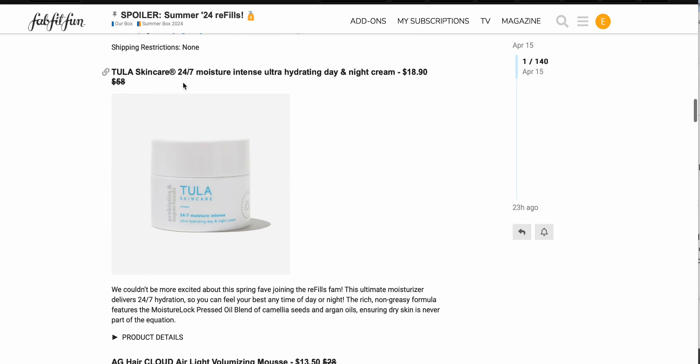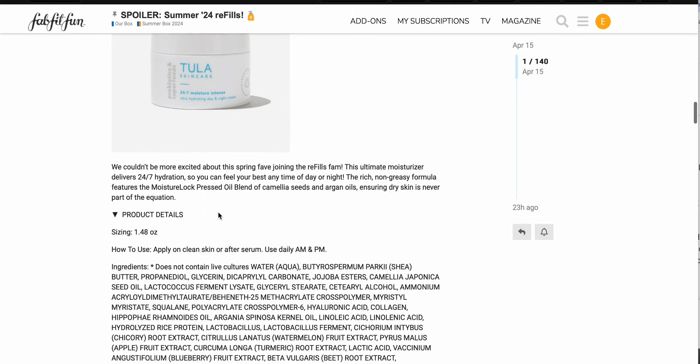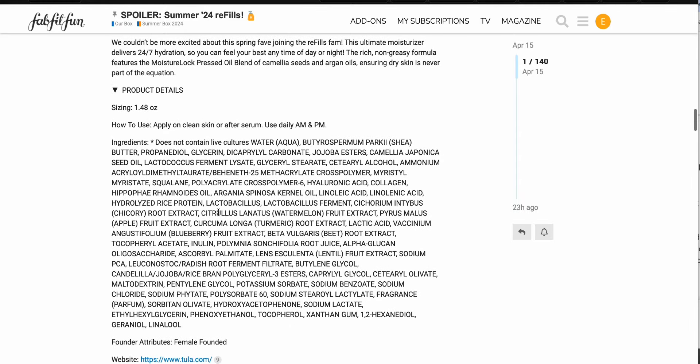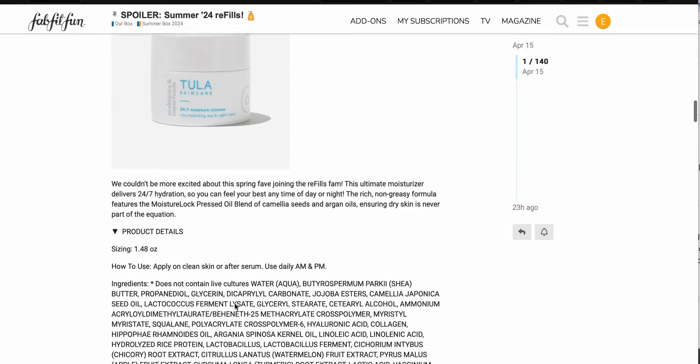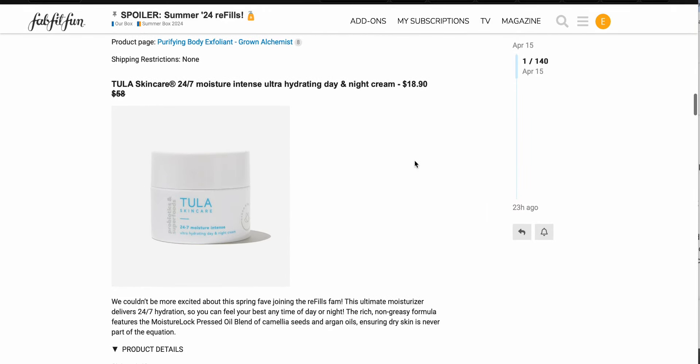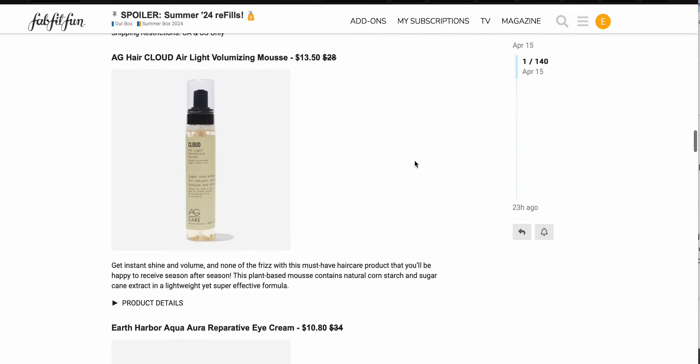We also have the Tula Skincare 24/7 Moisture Intense ultra hydrating day and night cream, $18.90 down from $58. I'm pretty sure I've talked about this in a previous box. It does have some fragrance down at the very end of the ingredients. If you'd like to hear my thoughts, I'll try to figure out where I talked about it before. But if you did enjoy it, that's a pretty good savings of about $40 right there.